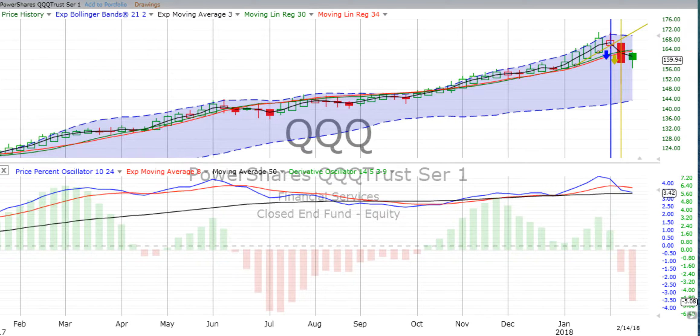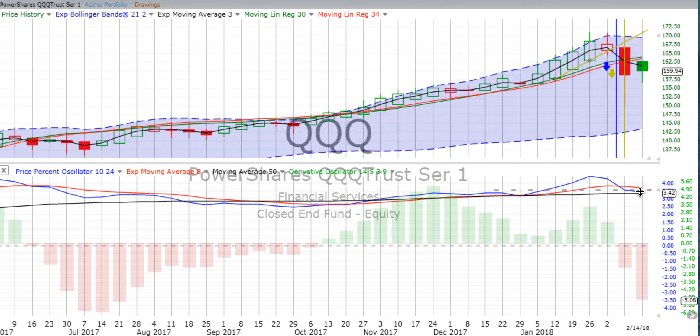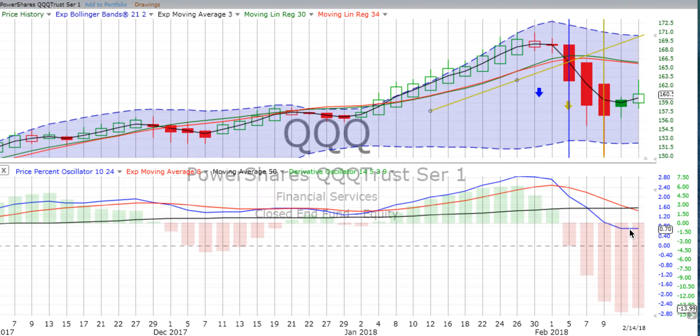The Q's are about the same, up 1.87% for the day — even more than the S&P 500. When we look at the price percent oscillator, it's not quite flat at this point. The derivative oscillator is still very negative, and the price percent oscillator is going flatter. We have a solid green candle with a wick on the bottom for the first three days of this latest five-day candle. We are still in the negative on the price percent oscillator, our master indicator. On the two-day chart, the price percent oscillator has actually gone flat.